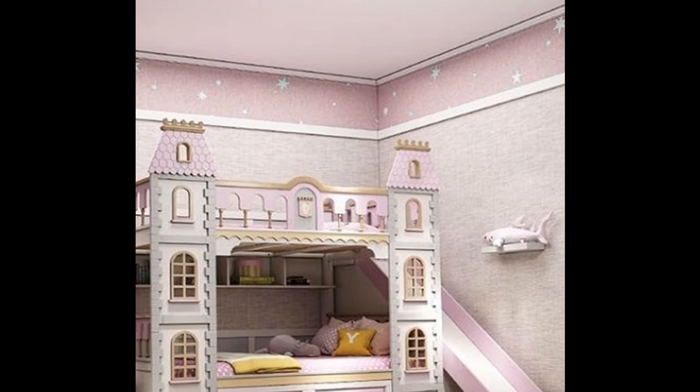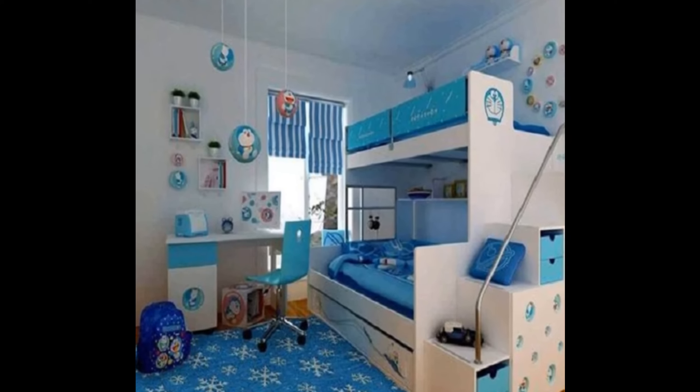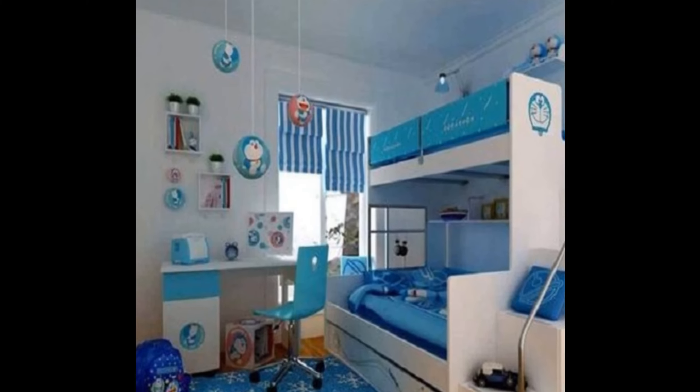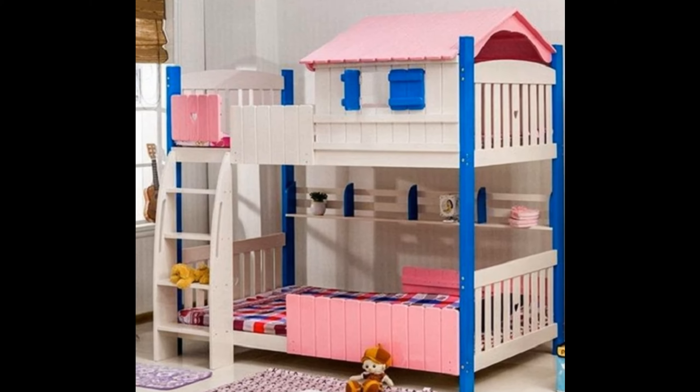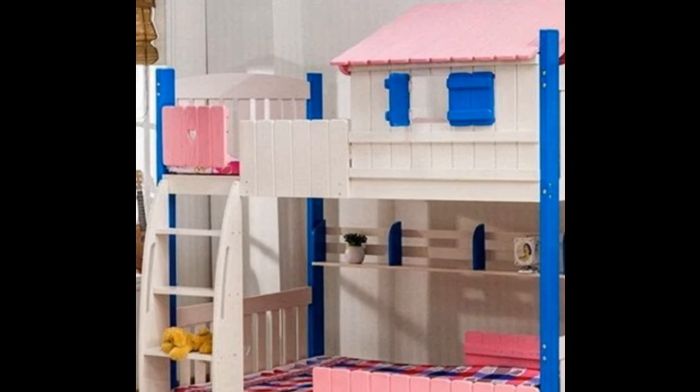Hello, thank you so much for watching the video. In this video we are not only going to share with you designs related to bunk beds, but also will share with you very useful information regarding bunk beds.